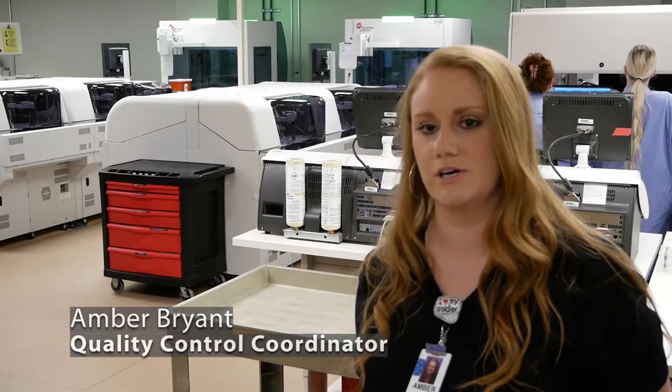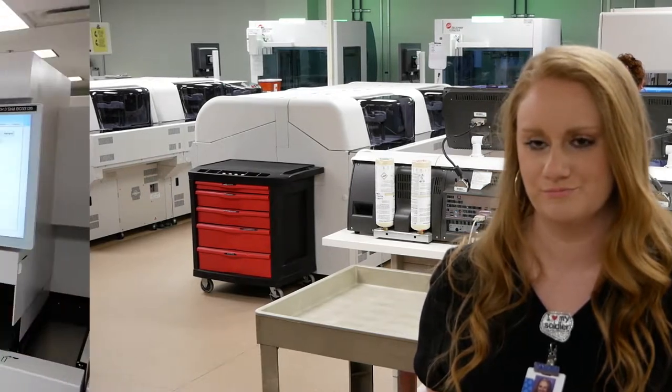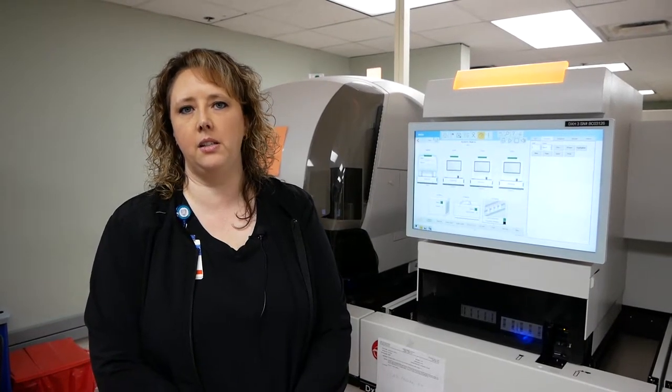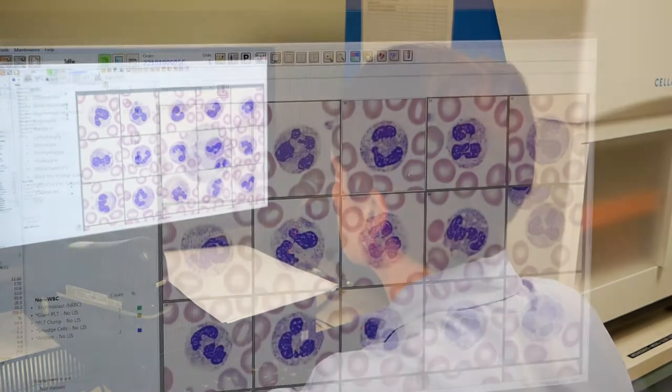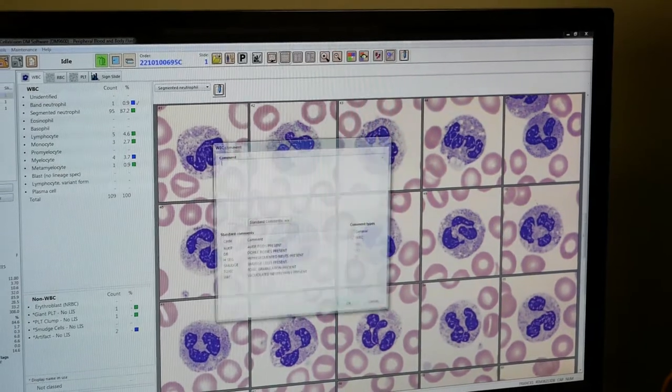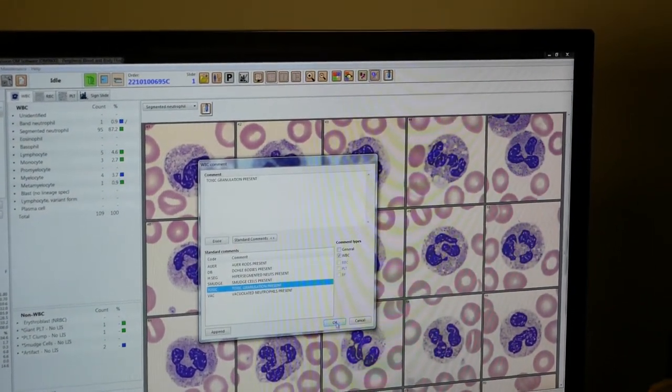The new automation line allows us to give accurate results in a timely manner to healthcare professionals so that we can provide the best healthcare that we can. These analyzers are DXH 900s — we perform our CBCs here. The CBCs will help physicians know whether the patient is anemic or has blood infections. We can also help diagnose things like lymphoma, look underneath the microscope and detect abnormal cells. We do a lot of cancer center patients here, and so we're a big part of helping with our cancer patients.